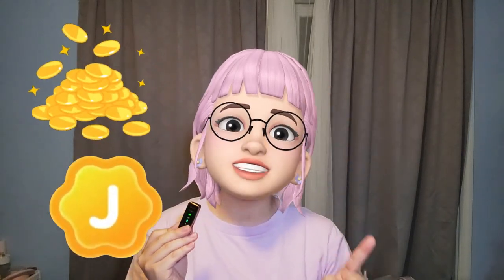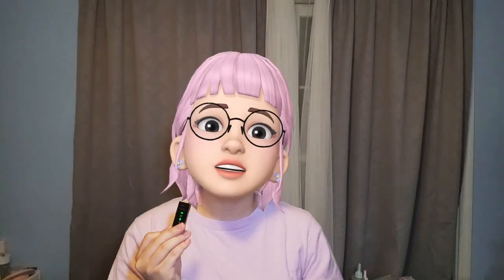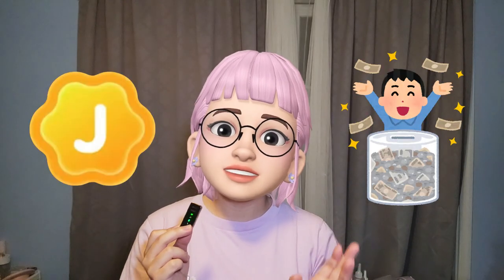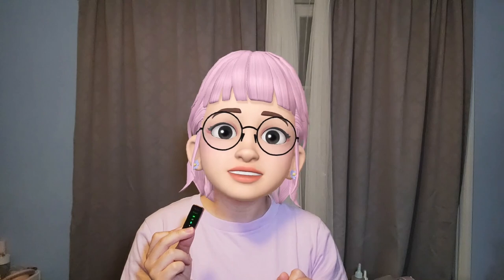To make things easier, I've broken down the price per Weaver's Jelly for each package. Here's the chart for buying on the Weaver's app. As you can see, it averages out to be around $0.27 per Weaver's Jelly, so it doesn't matter too much which Weaver's Jelly package you choose to buy.